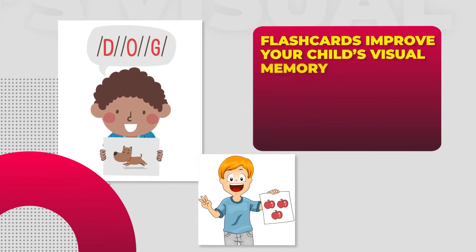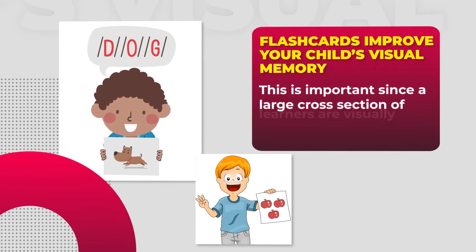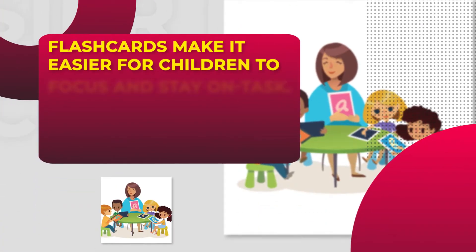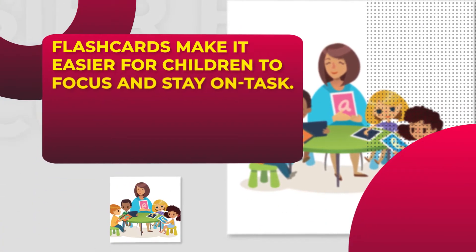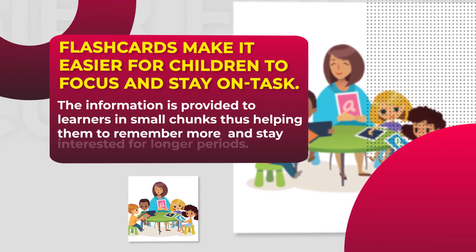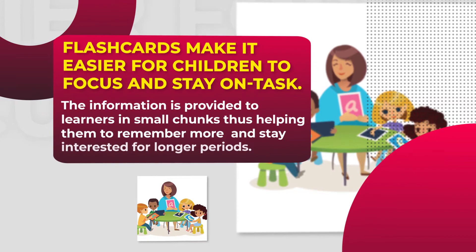Flashcards improve your child's visual memory. This is important since a large cross-section of learners are visually stimulated. Flashcards make it easier for your children to focus and stay on task. The information is provided to learners in small chunks, thus helping them to remember more and stay interested for longer periods.